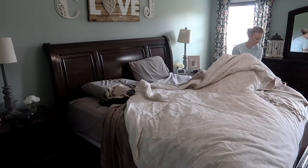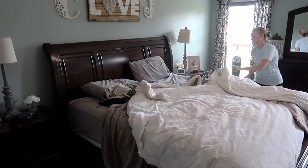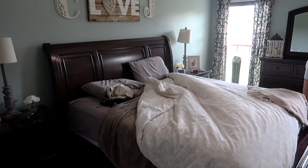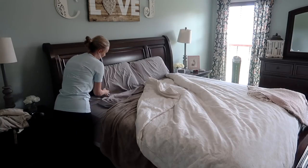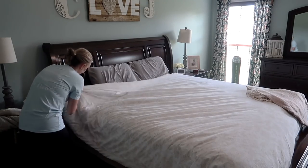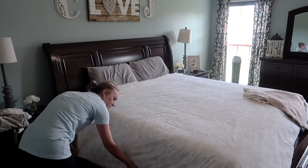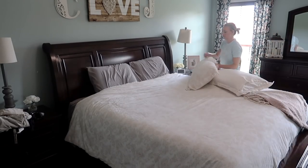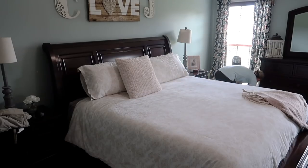Hey guys, welcome back to my channel. If you are new, I am Jessica and today I'm going to be sharing my daily cleaning routine, but I've added in some things that I do to maintain a clean house with pets. I have two dogs - Tucker doesn't shed but Bailey Mae does. Even with non-shedding pets, you don't want your house to smell like dog or have them bring in stuff from outside. So today I'm going to show you things I do on a daily or regular basis to help keep my house clean with pets.